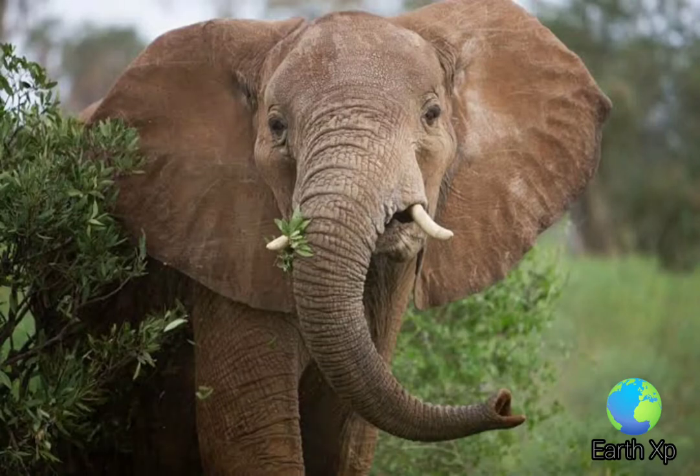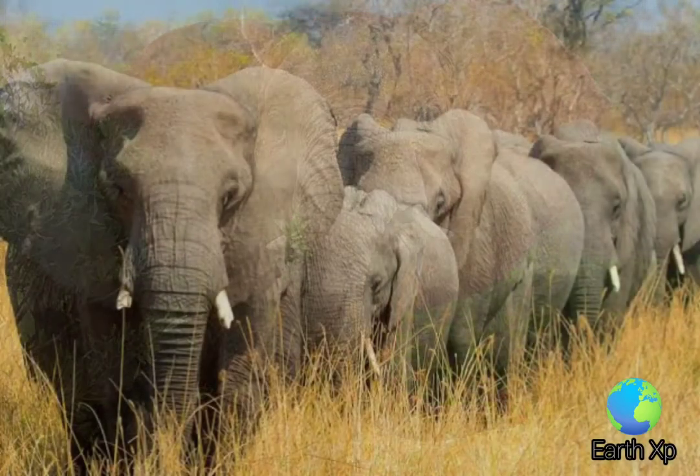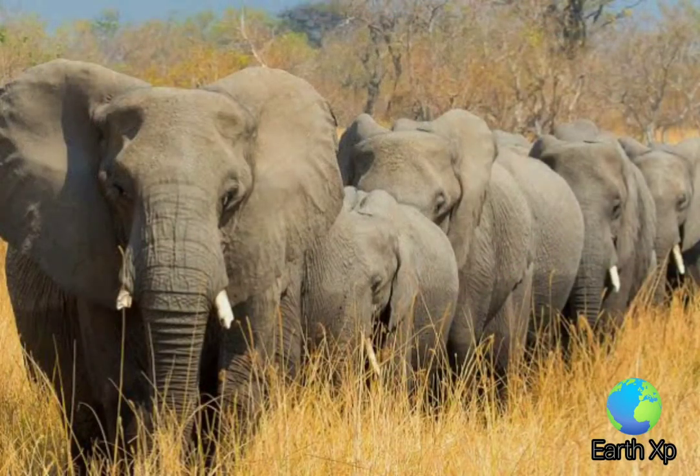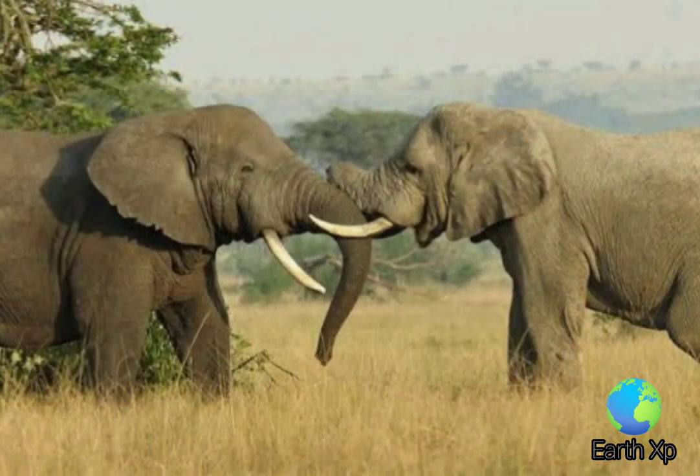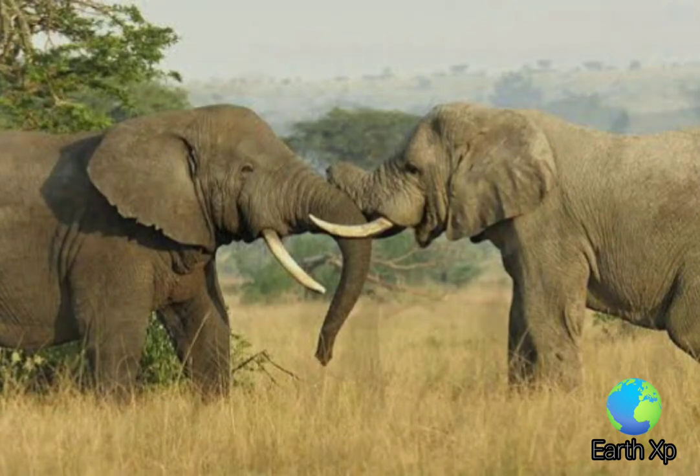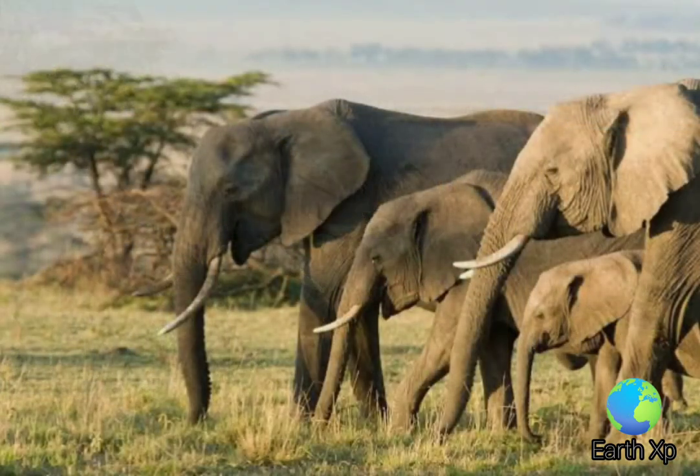The trunk is thought to be manipulated by about 40,000 to 60,000 muscles. Because of this muscular structure, the trunk is so strong that elephants can use it for lifting about 3% of their own body weight. They use it for smelling, touching, feeding, drinking, dusting, producing sounds, loading, defending, and attacking.